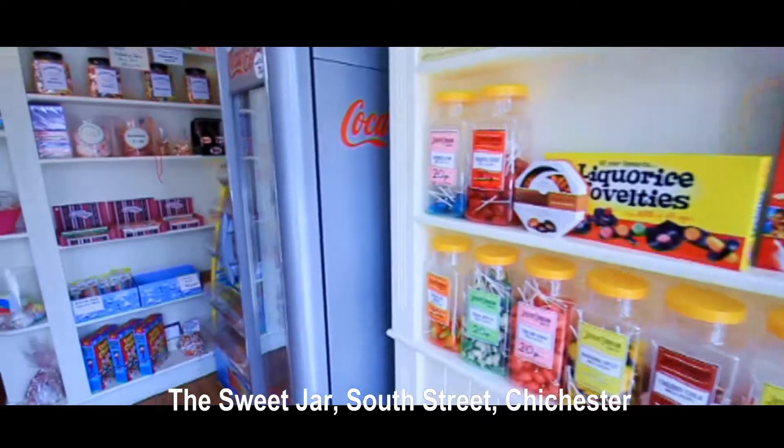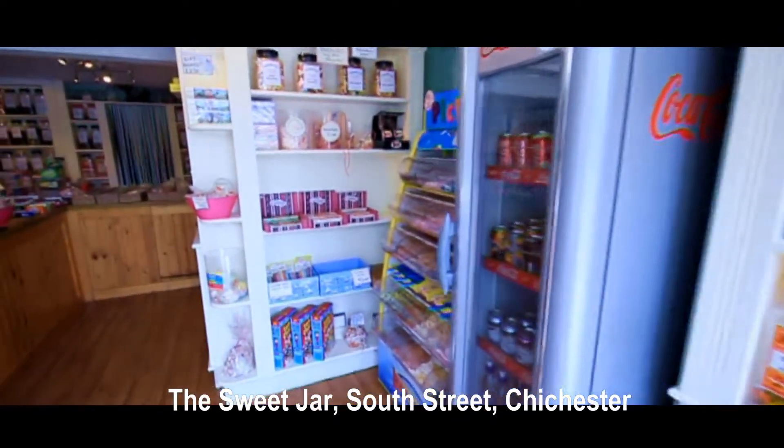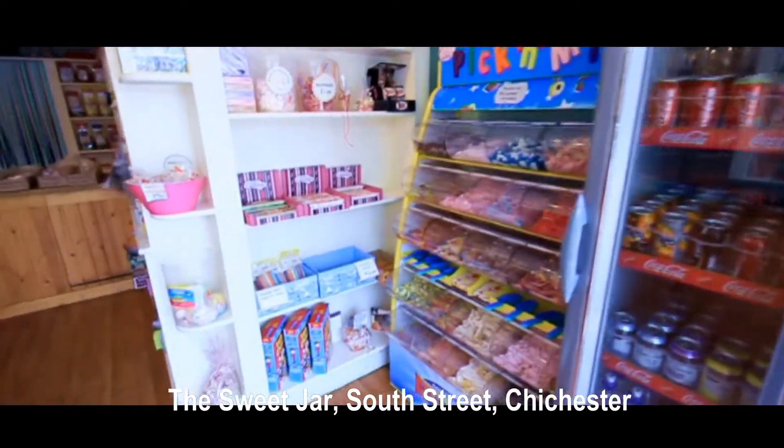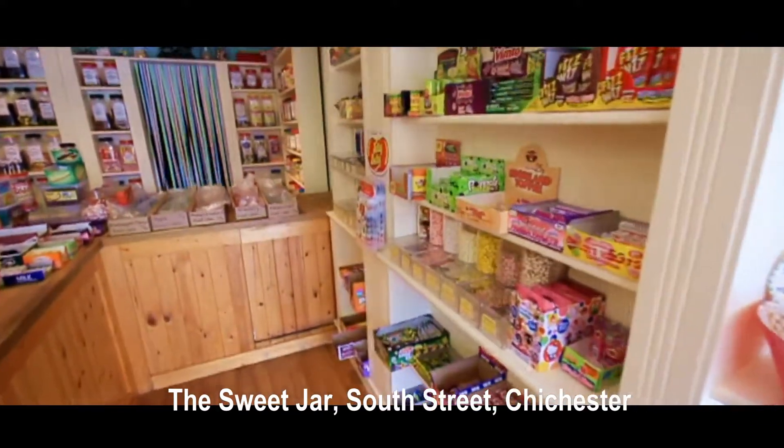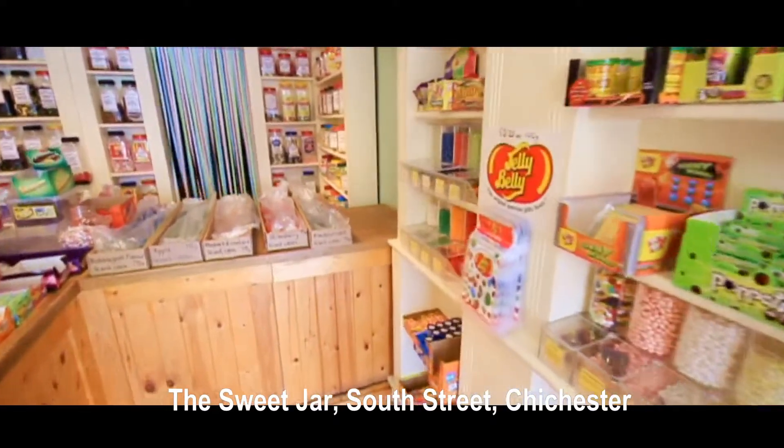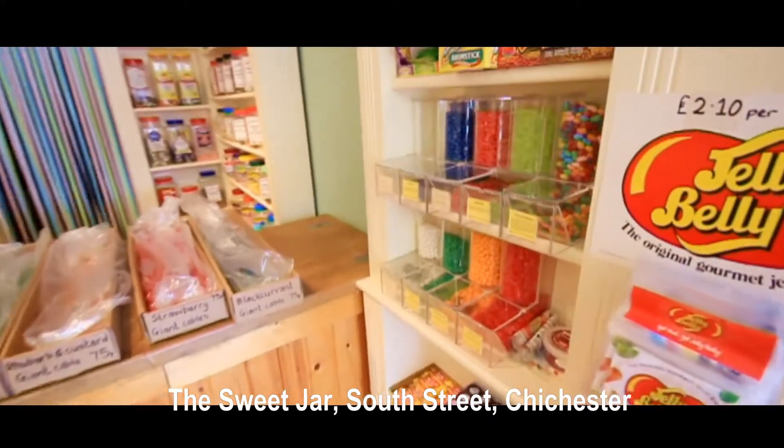There are over 300 types of sweets to choose from — a lot of traditional and more modern versions. We have pick-a-mix, the little ones, and big mega mallies that go down a treat beautifully.